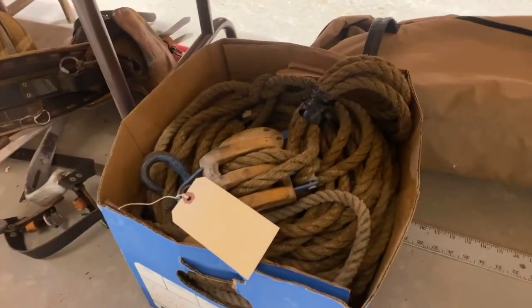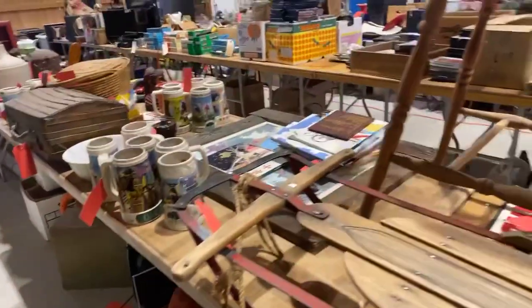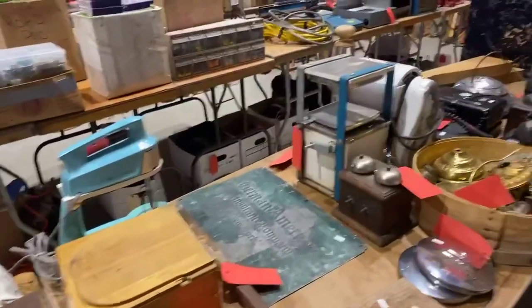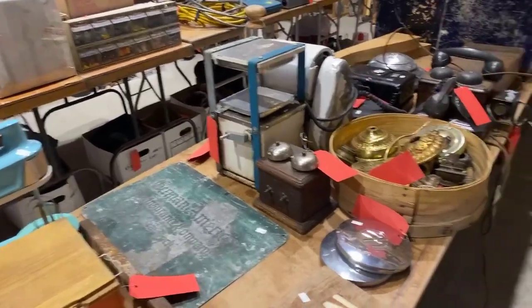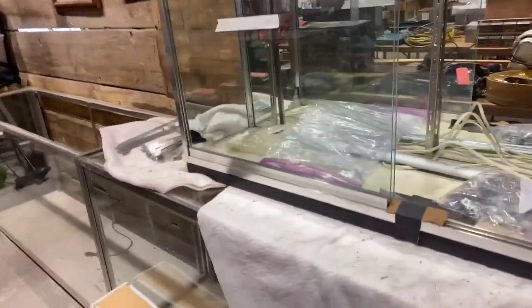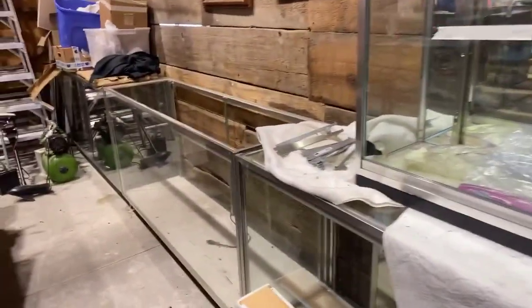Some pulleys and rope. Thanks for taking the time to watch this with us. We've got a bunch of glass cases in this sale — looks like six to eight of the big cases and a small one as well.